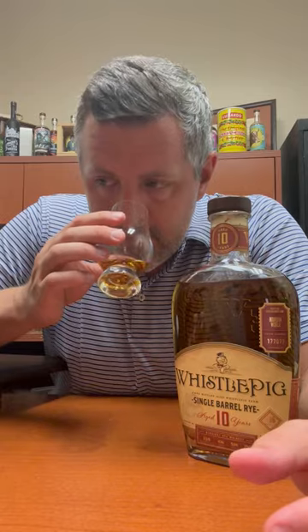Today we've got WhistlePig 10-year — Canadian WhistlePig 10-year-old single barrel rye bottled at 106 proof. There's the Bourbon World sticker right there, giving you the barrel number. One thing I've always enjoyed about Canadian WhistlePigs is that they tend to be a lot beefier, a lot bigger than some traditional Canadian whiskey, and they're more in that bourbon-rye profile.